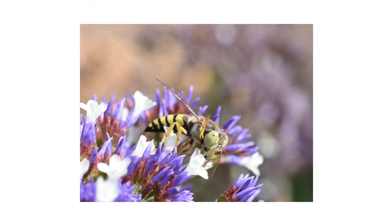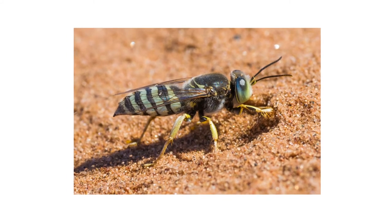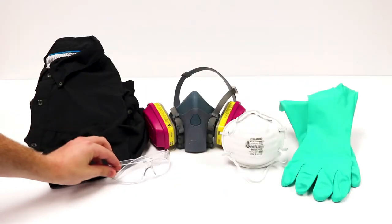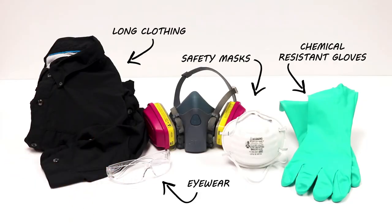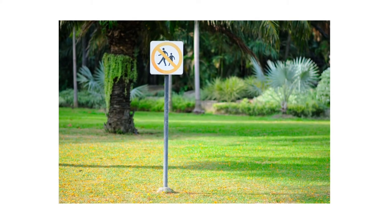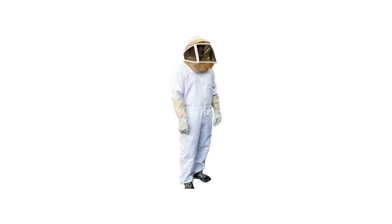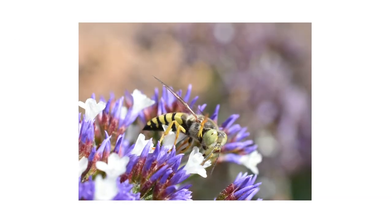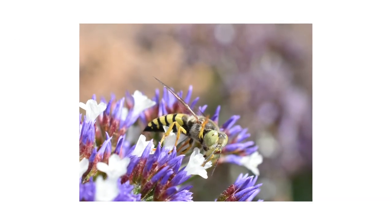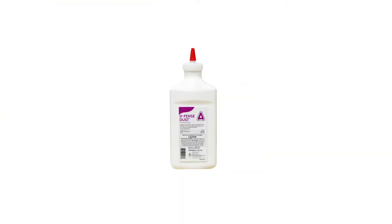After identifying your pest and inspecting for activity on your property, it's time to start treatment. Before starting any treatment, be sure to wear your personal protective equipment or PPE, and remember to keep all people and pets off the treated areas until dry. When dealing with stinging pests like wasps, always use caution. Even though sand wasps are docile, it is best to cover up as much exposed skin as possible with a professional bee suit to prevent stings.